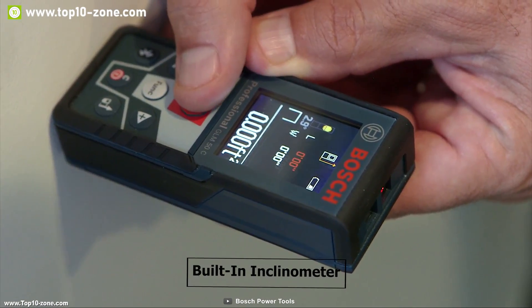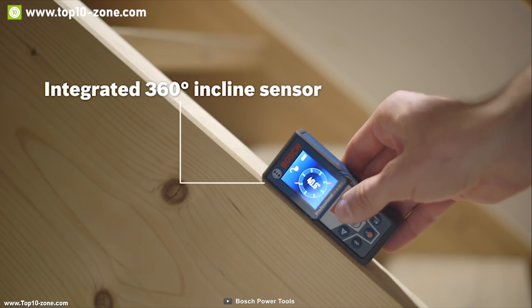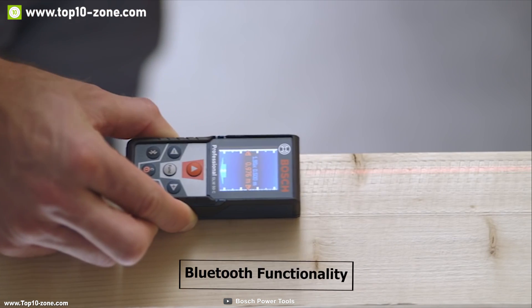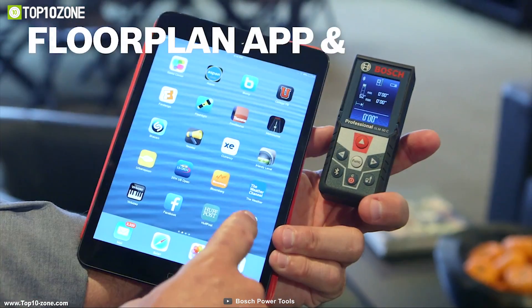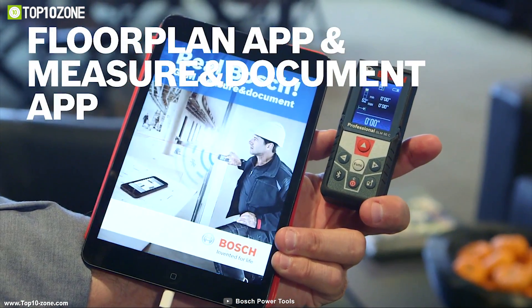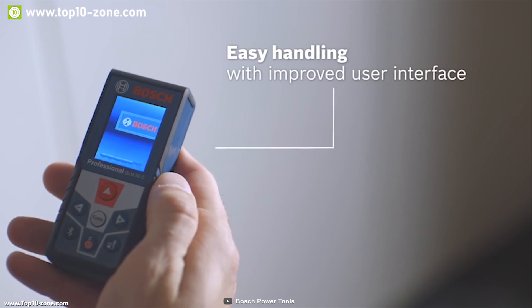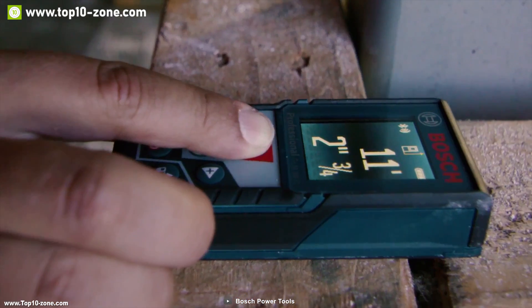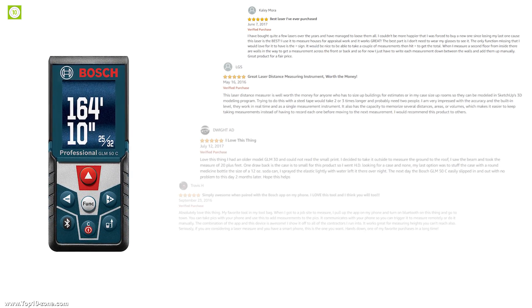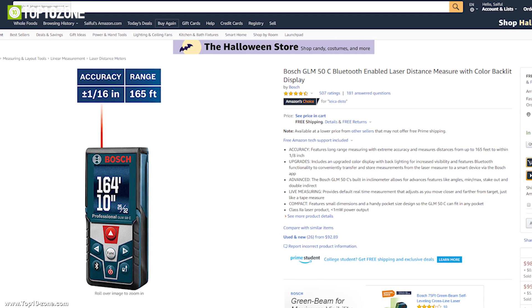The built-in inclinometer makes indirect measuring faster and also enables this device to measure angles. It has Bluetooth functionality to conveniently transfer and store data in the official Bosch app, which provides a clear digital project overview, photos, and notes of your measurement data. The Bosch GLM 50C is a pocket-sized tool loaded with these features, making it the perfect measuring device for professional work. With great reviews and ratings, the GLM 50C is available on Amazon at around $104.